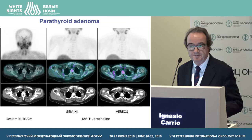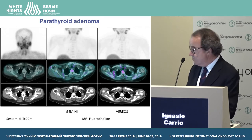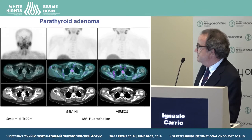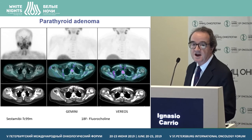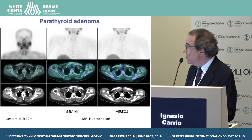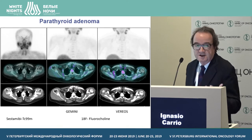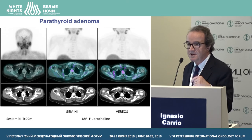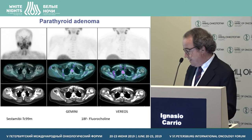What about entities beyond oncology? This is an example of a patient with a parathyroid adenoma studied with Sestamibi — studied with both the analog and digital scanners. The patient had a small parathyroid adenoma that was removed surgically and confirmed histologically. It was barely seen on the analog scanner, and in patients with parathyroid adenomas, especially small ones, we have seen that the digital PET/CT performs very well.